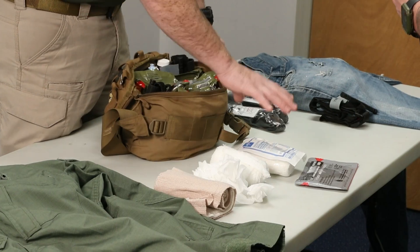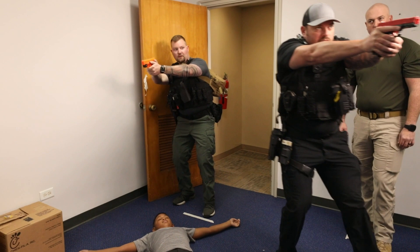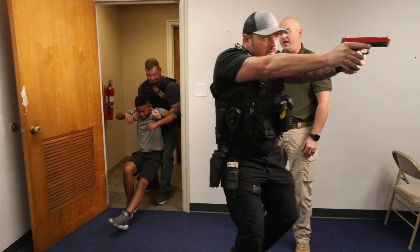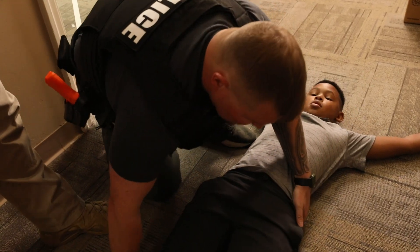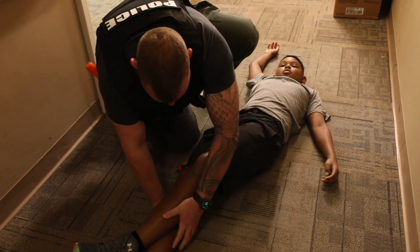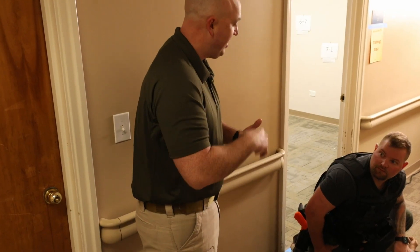One additional aspect of this course is the medical component, because when we make that room entry we have to be able to quickly render first aid. The medical portion of this course teaches a methodical process for how we're going to address the wounded. The first priority is always to eliminate that threat, then move the victim to cover, and then go through an algorithmic approach while contacting first responders so they can provide definitive medical care.